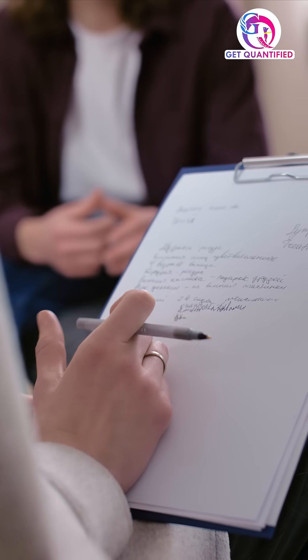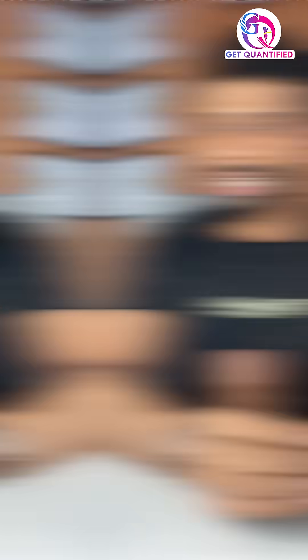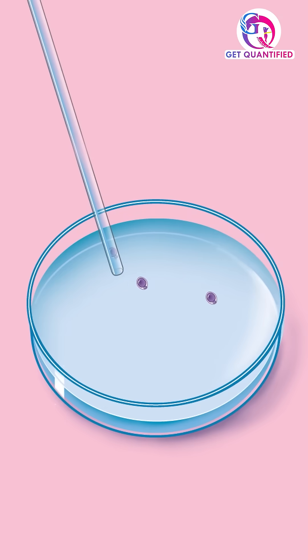IVF is a step-by-step process. The doctor will suggest you improve your follicle stimulating hormone and luteinizing hormone. Once the mature eggs are released, the doctor will retrieve the eggs. In the lab, the sperm will be mixed in a lab dish.